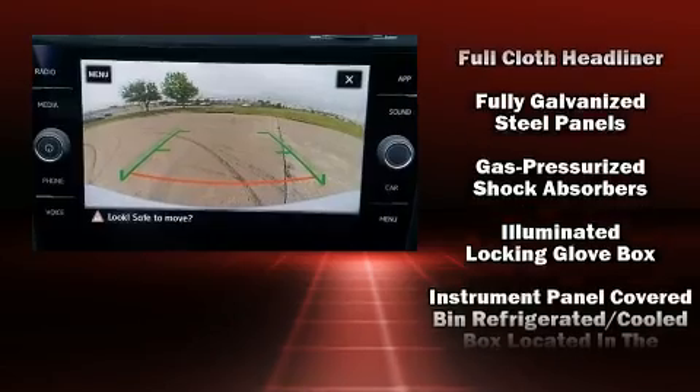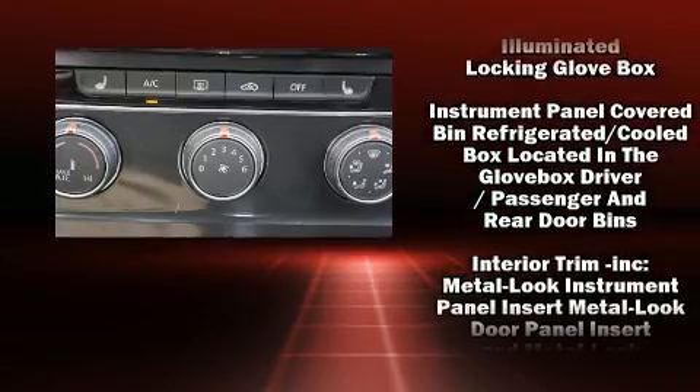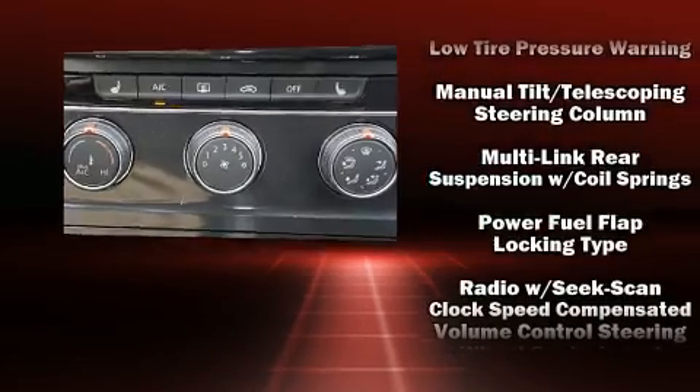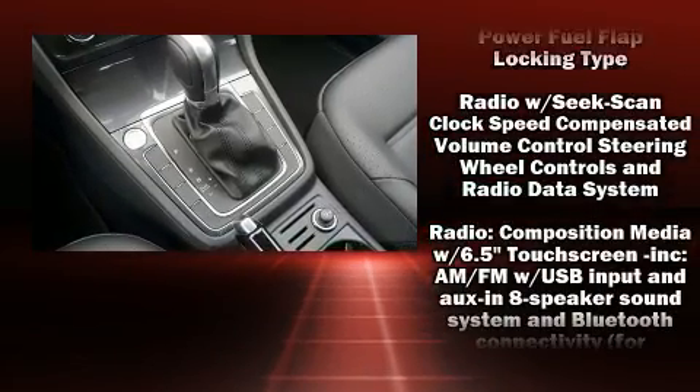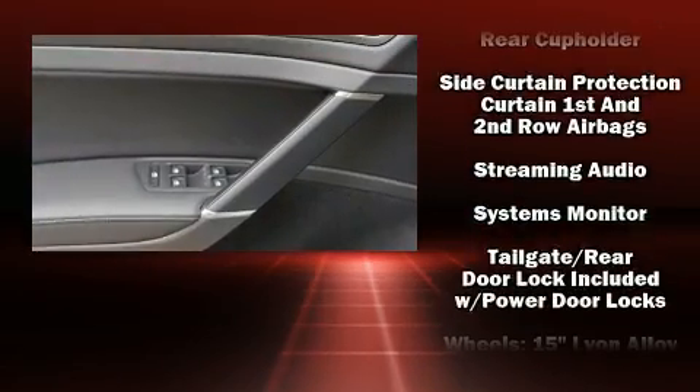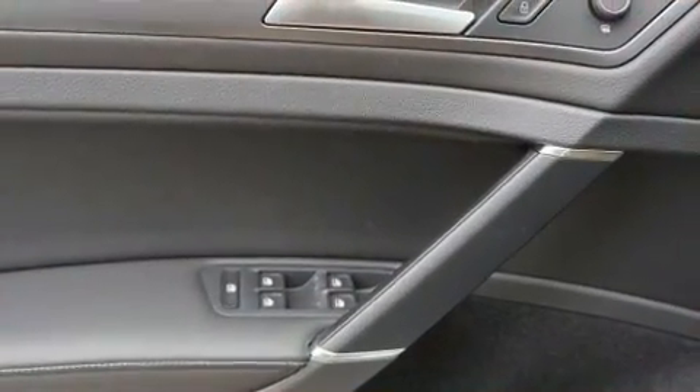Volkswagen ensures the safety and security of its passengers with equipment such as dual front impact airbags, front side impact airbags, traction control, brake assist, anti-whiplash front head restraint, a security system, and four-wheel disc brakes with ABS.